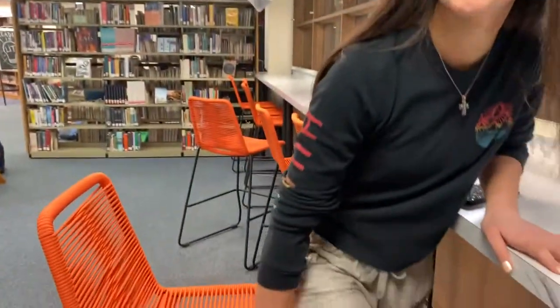My favorite part about the library is coming to see my friends. My favorite part about the library is the blue chairs. I like the library because I can study in here and it's quiet. I like the library because it gives us a quiet place to stay. The library just got these new chairs that are really fun.